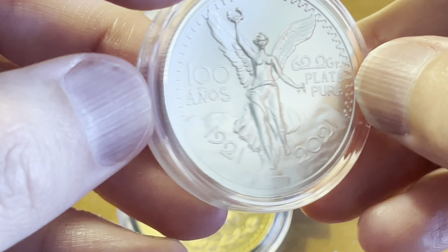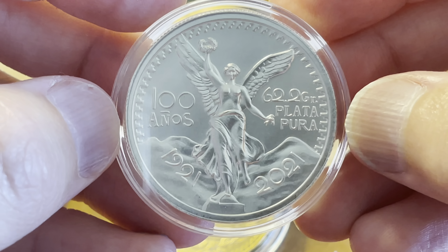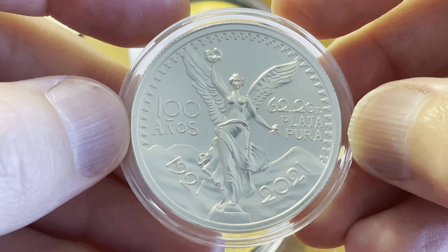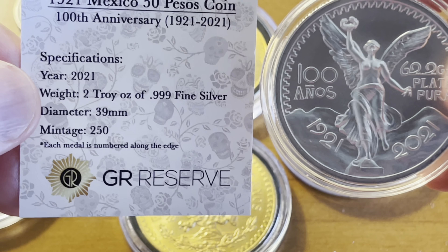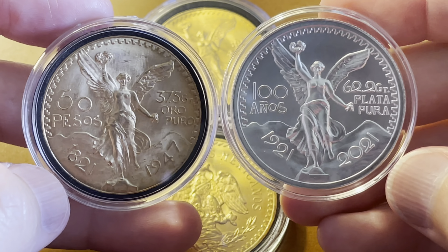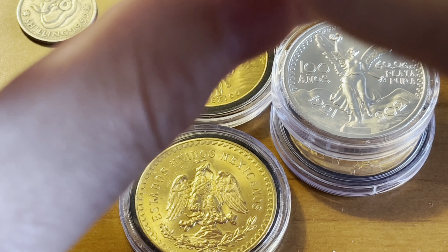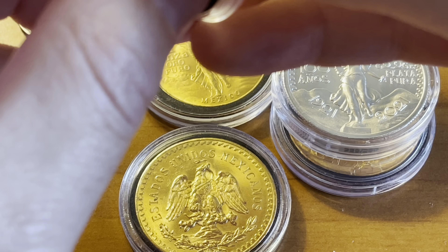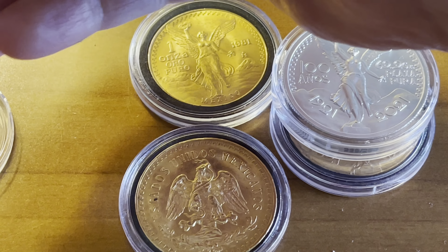Let's take a look at the coin itself. It is a beautiful replica — two ounces of silver, 62.2 grams of pure silver, 100-year anniversary 1921 to 2021. Made identically to the way the coins looked — almost. We have the reverse here and it's very similar, except there's a small 'GSR' mark for the manufacturer. These were made by the Intaglio Mint.